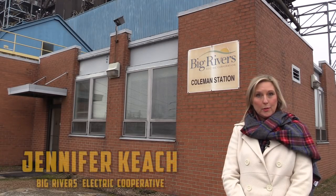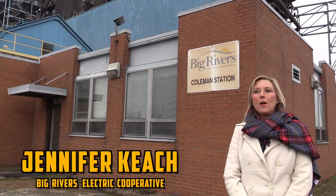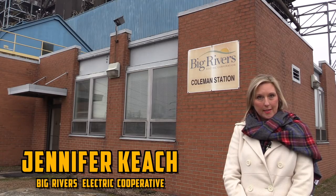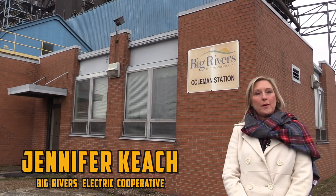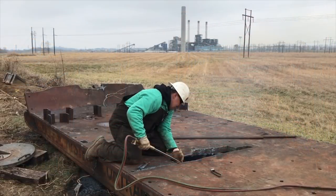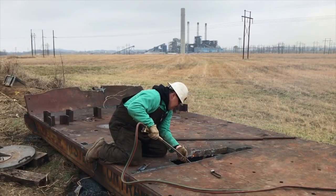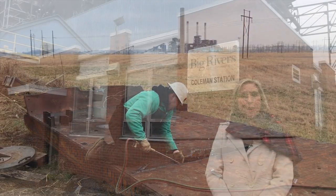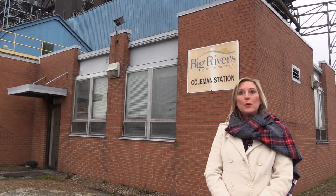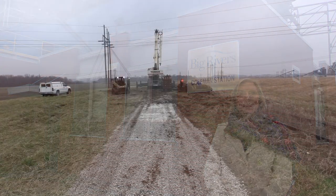Jennifer Keech — I'm the director of communications and community relations for Big Rivers Electric. We are today at our Coleman Station, which is in Hawesville, Kentucky. That is where the rail car is located and Kentucky Steam is on site dismantling the car. Basically it was abandoned. We cleared the way and laid gravel and moved the cart so it could be more accessible.